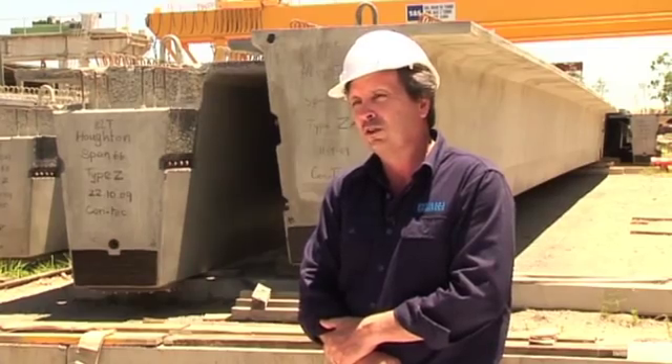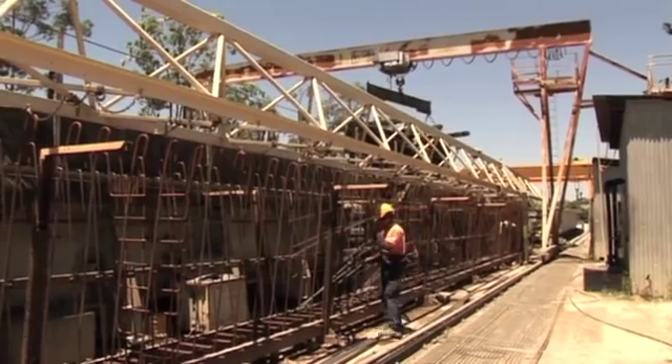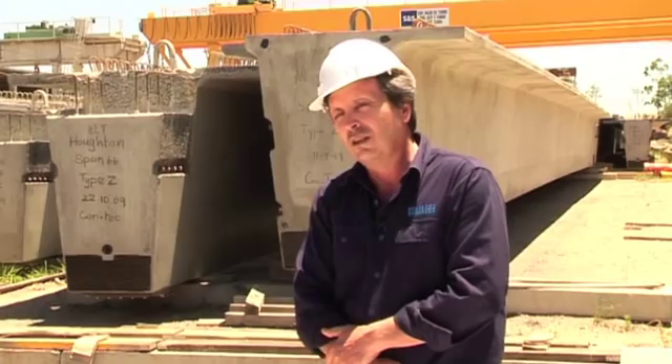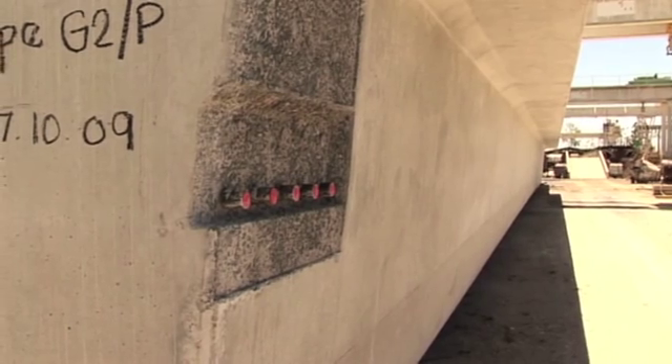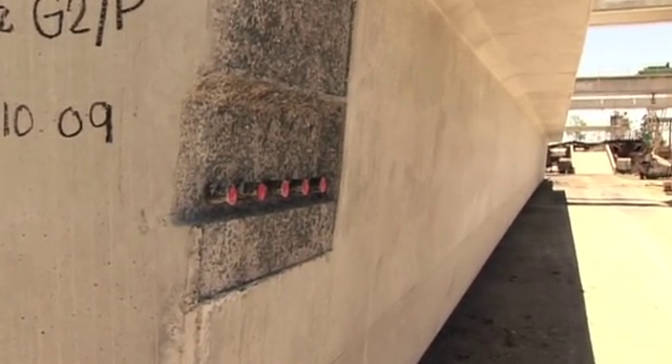Seventy-eight spans of girders, eight girders per span — 624 girders in total. CONTEC were fortunate enough to secure about 50% of those girders. These particular girders are 1825mm deep, weighing 82 tonnes each.